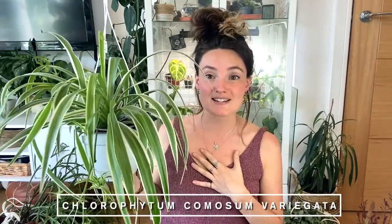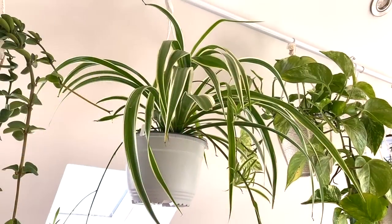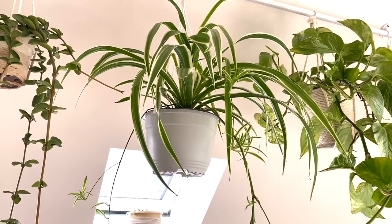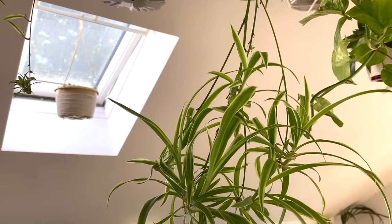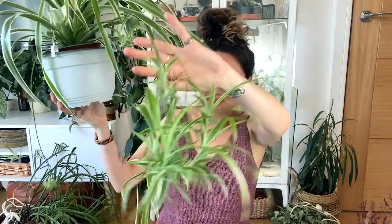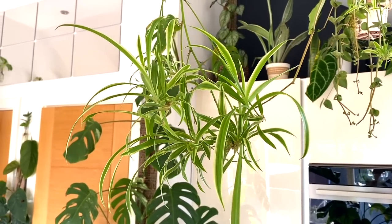So the first one is a really common houseplant but one that I personally think is very underrated — I absolutely love this plant. It is the variegated spider plant, native to tropical West Africa. It's really easy to care for; I would say it makes a great beginner plant. I always bang on about texture in plants and this one has just got the most beautiful colours and textures, and the great thing about it is that it pops out lots of little babies.